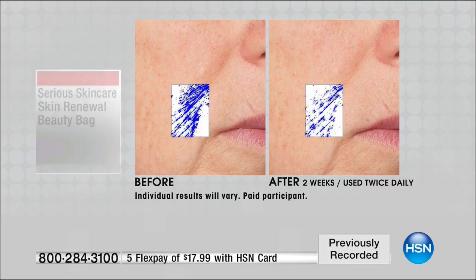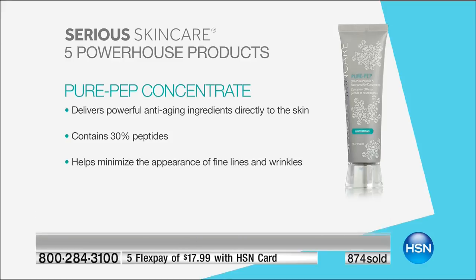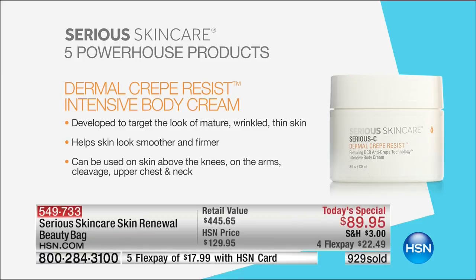Let's go to the next one. The Pure Pep Concentrate is an amazing product delivering powerful anti-aging ingredients directly to your skin, containing 30% peptides — pure peptides and neuropeptides — helping to minimize the appearance of fine lines and wrinkles. This is a product that helps your skin forever because your skin will never plateau; peptides are about communicating with your skin. Do you love this before and after? Before to 30 to 60 days — you can see the progress. 30 days to 60 days could be its own before and after. That's one product at $123. It has eight different peptides, every single one working differently on the skin.